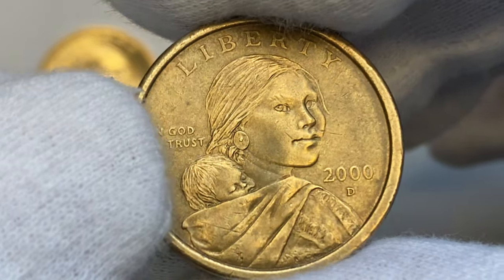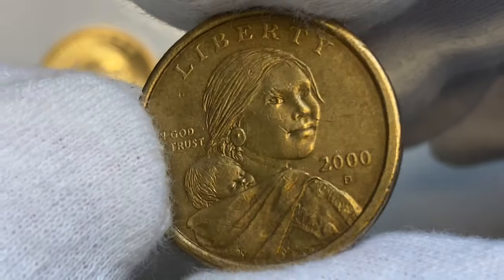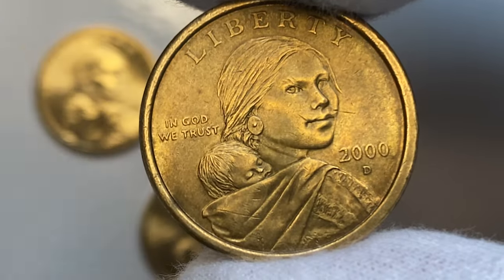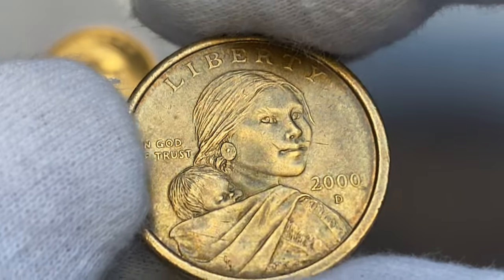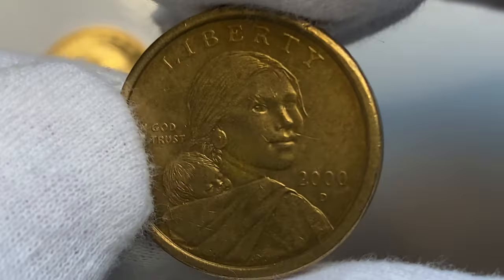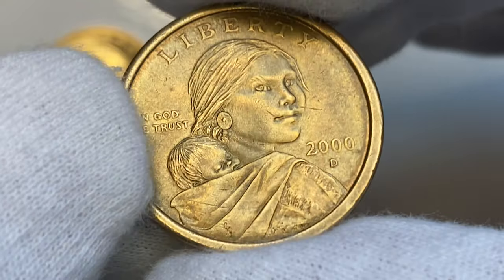Metal composition is 88.5% copper, 6% zinc, 3.5% manganese, and 2% nickel. The 2000-D Sacagawea dollar is abundant due to its very high mintage. It's only somewhat scarce in MS67 condition and higher. Even in MS68 — superb gem condition — they are worth around $75. Anything higher than MS68 is considered rare and worth over $400.